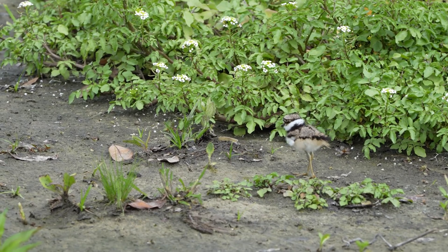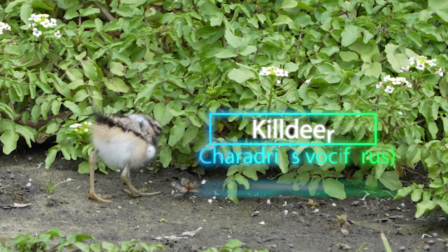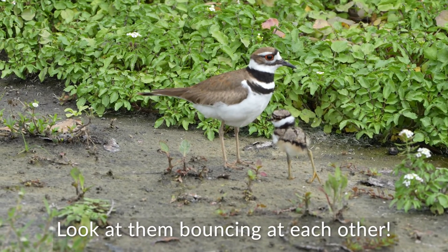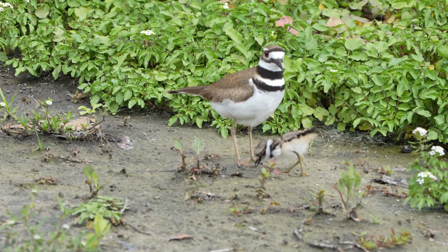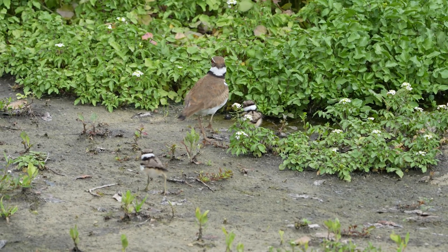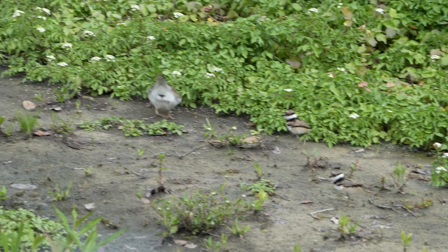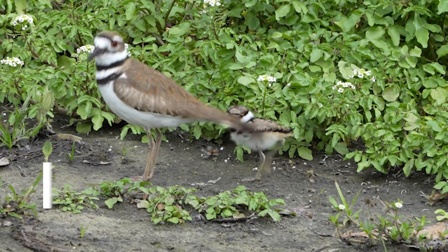As we continued birding, we spotted something almost as cute as the ribbon snake — a tiny baby killdeer and its mom. Look at them bouncing at each other. These shorebirds can be found thousands of miles from the nearest coastline, and are a ground-nesting species whose young literally look like cotton balls with legs. These babies are precocial, meaning they can walk, see, and forage as soon as they hatch.